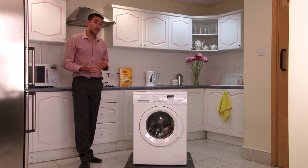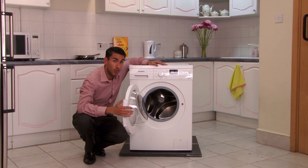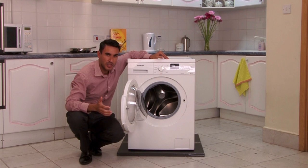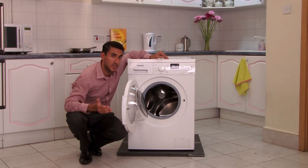Now I want to share with you some of the performance-related benefits of the Siemens IQ 100. First of all, it can take a huge 8 kilogram load of washing and has a 58-litre drum volume. A year's worth of washing — approximately 220 washes — will only use 179 kilowatts of electricity and only 8,700 litres of water.